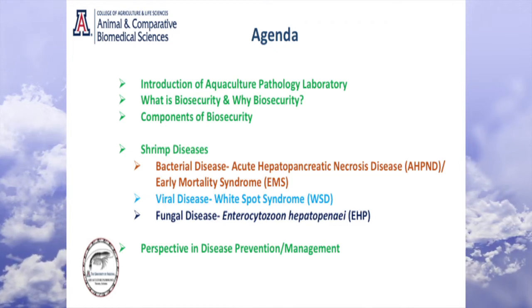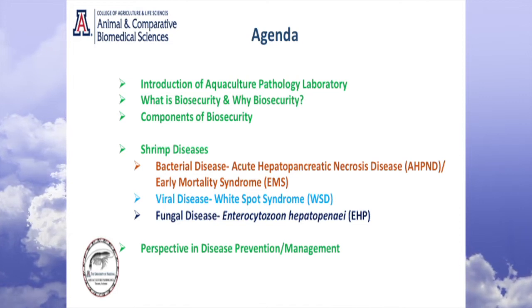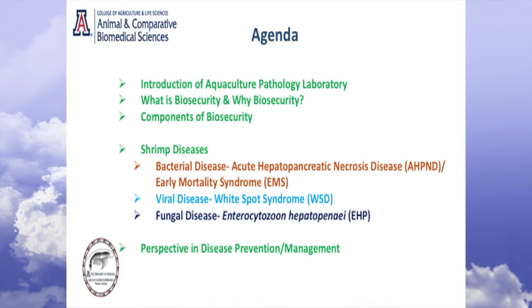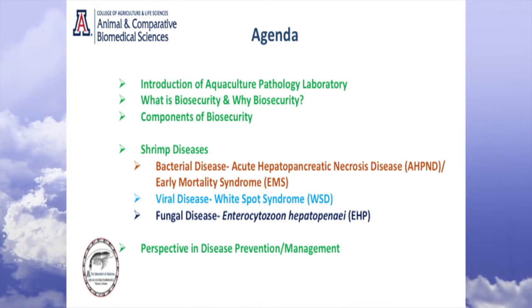Then I'm going to talk about what biosecurity is and why biosecurity, what are the components, a little bit about shrimp diseases. There are many diseases — about 25 diseases that are known to cause different levels of infections and losses. But I'm going to give you a glimpse, an overview of one bacterial, one viral, and one fungal disease, and some perspective on disease prevention and management.